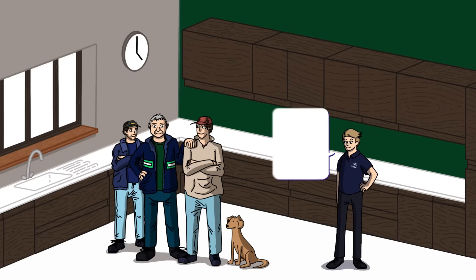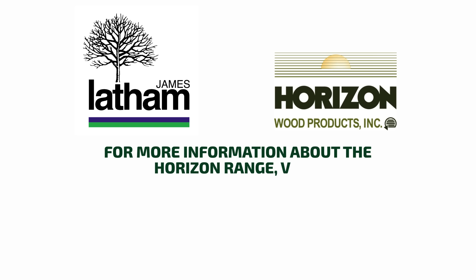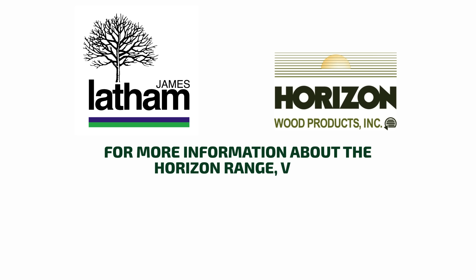Anyone demanding the highest quality kiln-dried North American hardwoods should buy Horizon, available from stock via Latham's network of distribution centres across the UK and Ireland. For more information about the Horizon range, visit www.lathamtimber.co.uk/products/hardwoods/horizon-timber or email info@lathams.co.uk